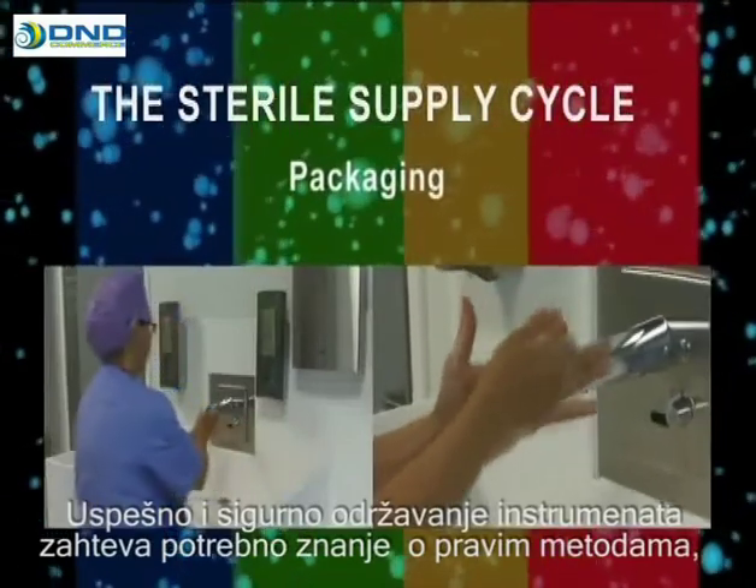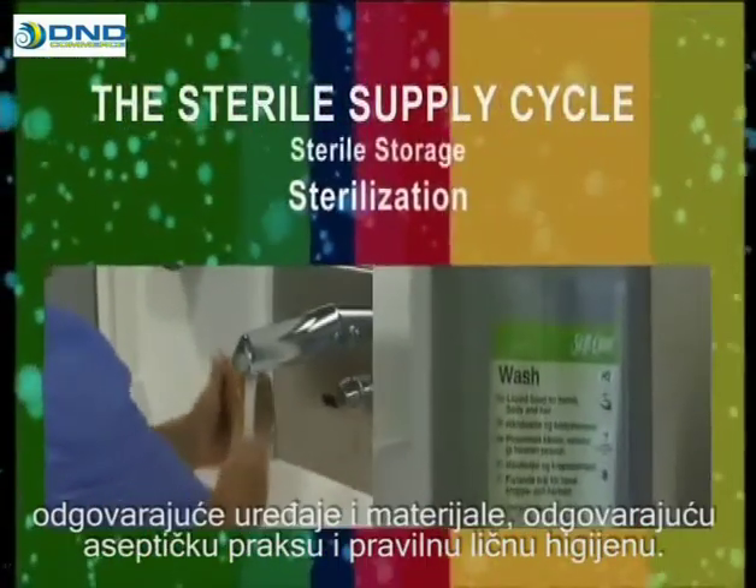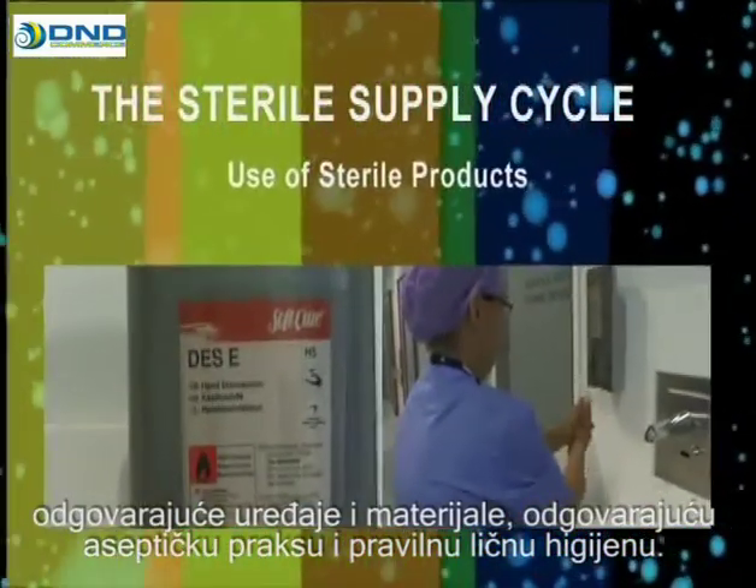Successful and safe instrument maintenance requires knowledgeable staff, the right methods, appropriate appliances and materials, good aseptic practice and correct personal hygiene.